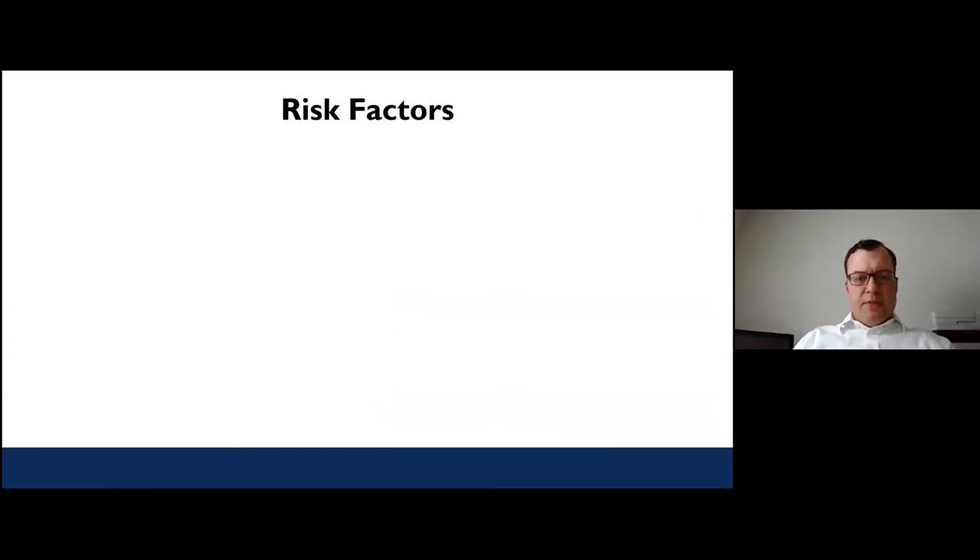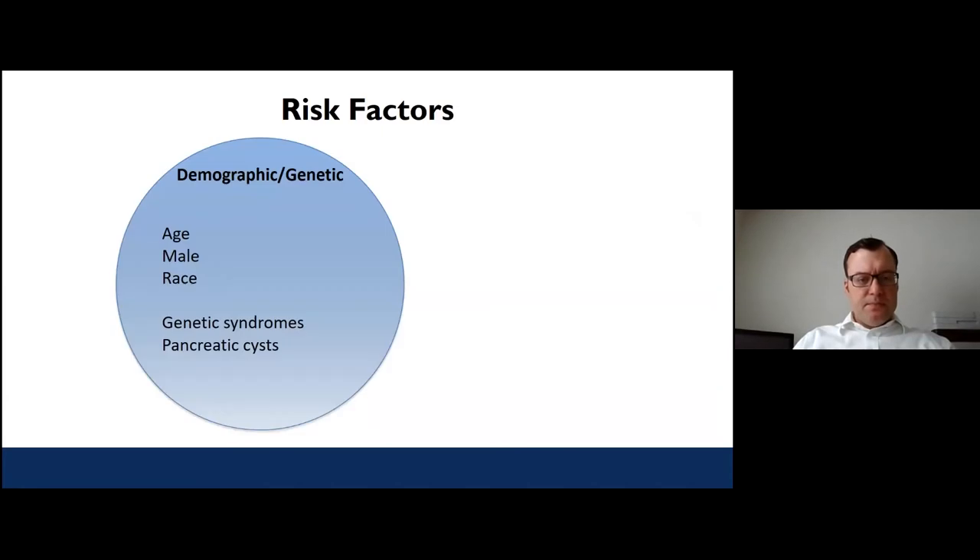Let's talk about the risk factors for patients. We can break them down into two main groups. One bucket covers the demographic or genetic risk factors — things unique to each individual that affect their chance of developing pancreatic cancer. A key risk factor is age. The longer we live, the more likely we are to develop pancreatic cancer, and most folks diagnosed tend to be in their 60s and 70s.